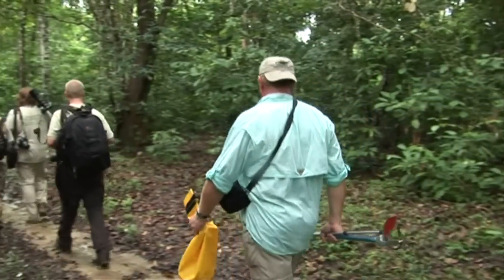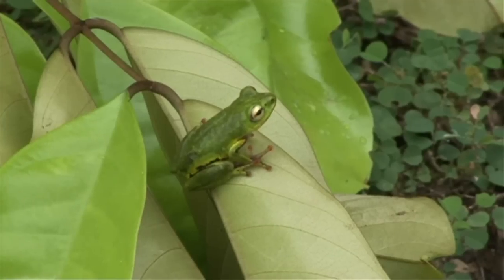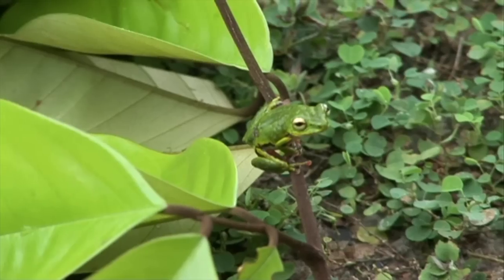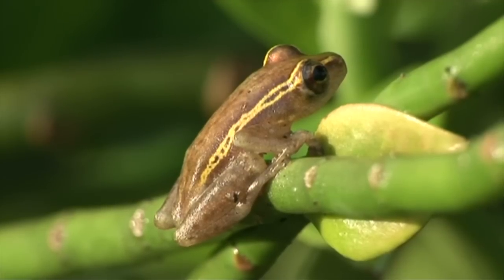Along a game track that led into the forest, a small green frog was discovered belonging to the Hyperoliidae. This unknown frog was well photographed and documented to ease the determination afterwards. This forest appeared to be very rich in amphibian biodiversity. Many other Hyperoliids were photographed and documented.